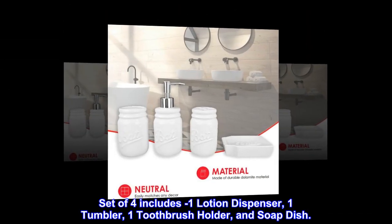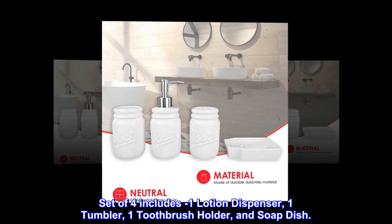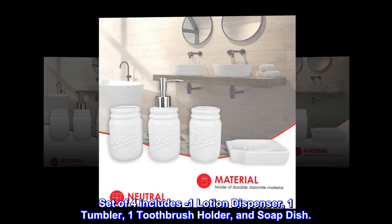Set of four includes one lotion dispenser, one tumbler, one toothbrush holder, and soap dish.